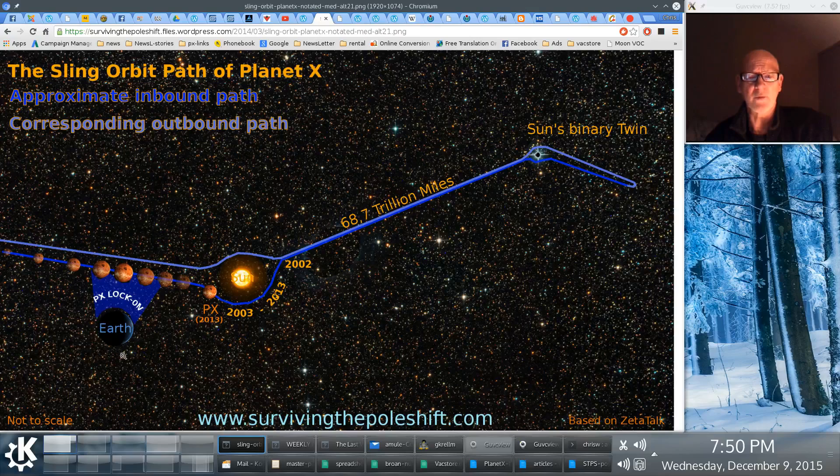Then it lets go, and the crust is at a different location. But the oceans keep going, which is why you have the pole shift wave danger — which is why you have to be safe from the sea. But that's another video. Planet X carries on out into space, and it comes back — they say, I think it's seven years later.